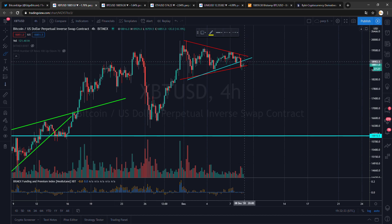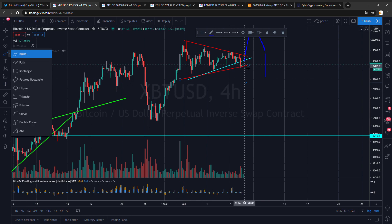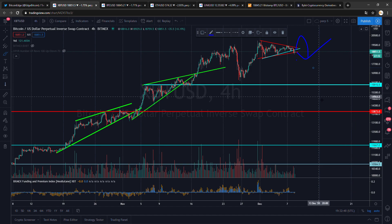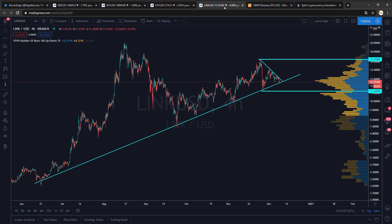A dart-throw move wouldn't surprise me either — something like a big fake out to one side or the other. That is about it for today, there's not much else to talk about. We're just not doing much. Ethereum, like I said, is a descending triangle — not really a nice setup. LINK could be interesting and will be a big move.